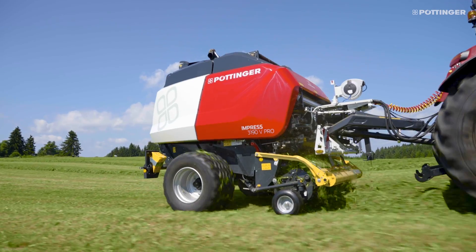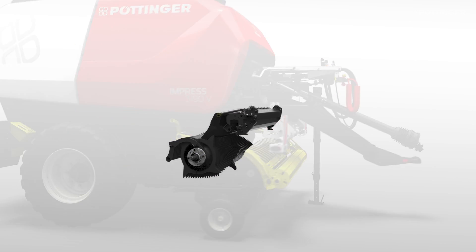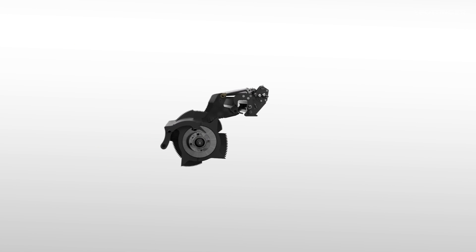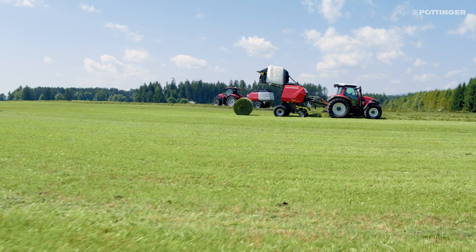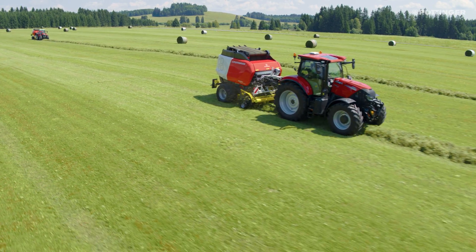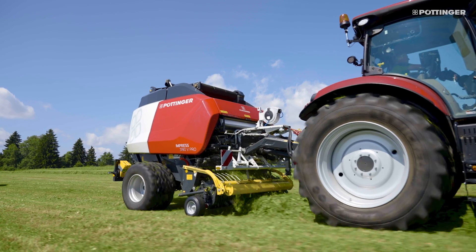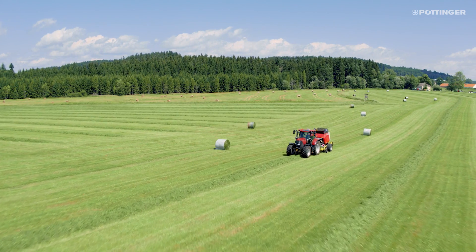Lift-up technology places the chopping system above the rotor, meaning the knives are therefore above the rotor. Two types of chopping systems are available: 16 knives on master models and 32 knives for pro versions. Both are constructed in the same way.